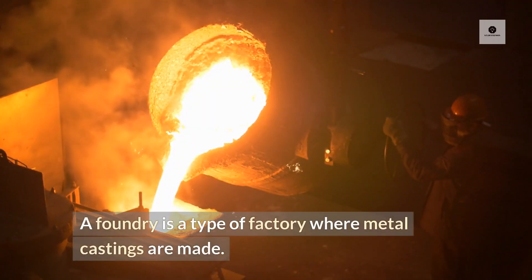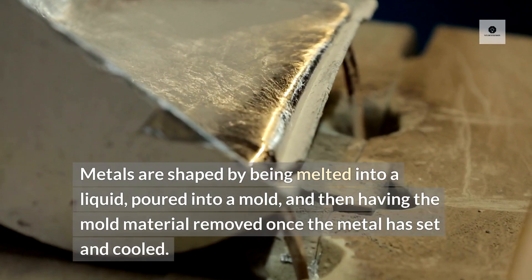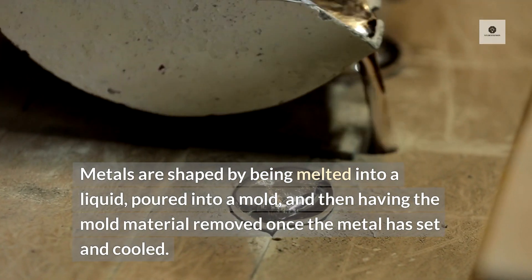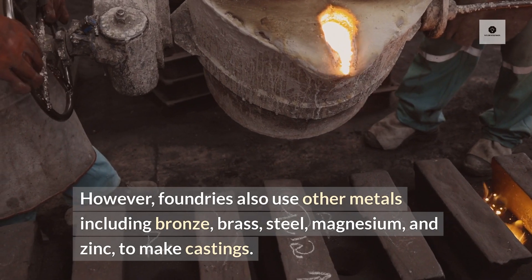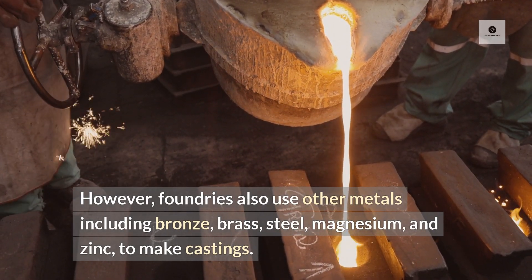A foundry is a type of factory where metal castings are made. Metals are shaped by being melted into a liquid, poured into a mold, and then having the mold material removed once the metal has set and cooled. The two most frequently treated metals are cast iron and aluminum. However, foundries also use other metals including bronze, brass, steel, magnesium, and zinc to make castings.